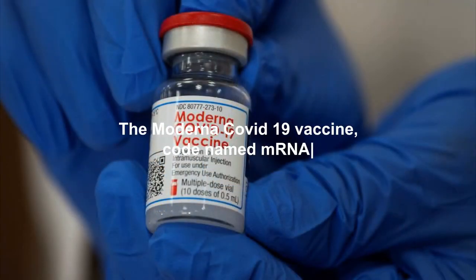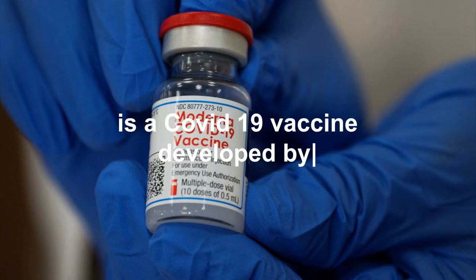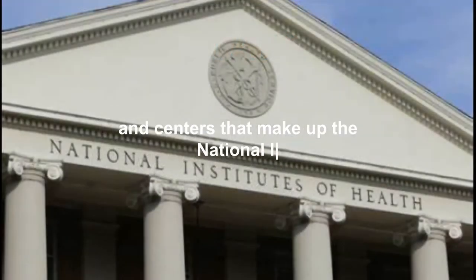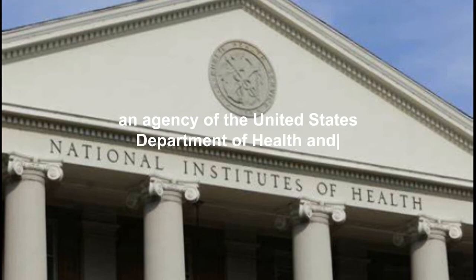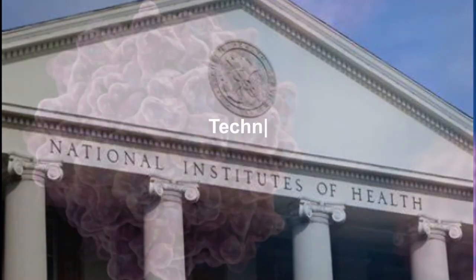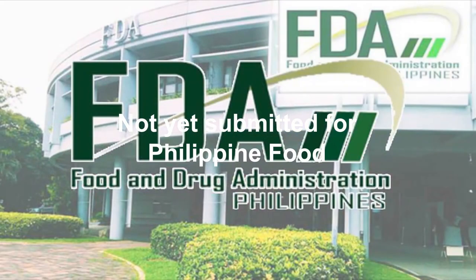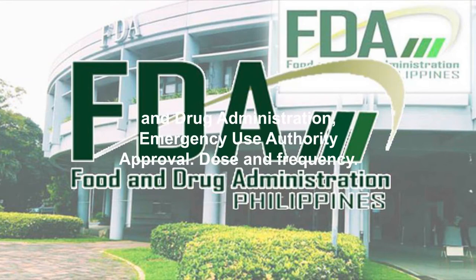6. Moderna: The Moderna COVID-19 vaccine, codenamed mRNA-1273, is a COVID-19 vaccine developed by the United States National Institute of Allergy and Infectious Diseases (NIAID), one of the 27 institutes and centers that make up the National Institutes of Health, an agency of the United States Department of Health and Human Services. Technology platform: mRNA.